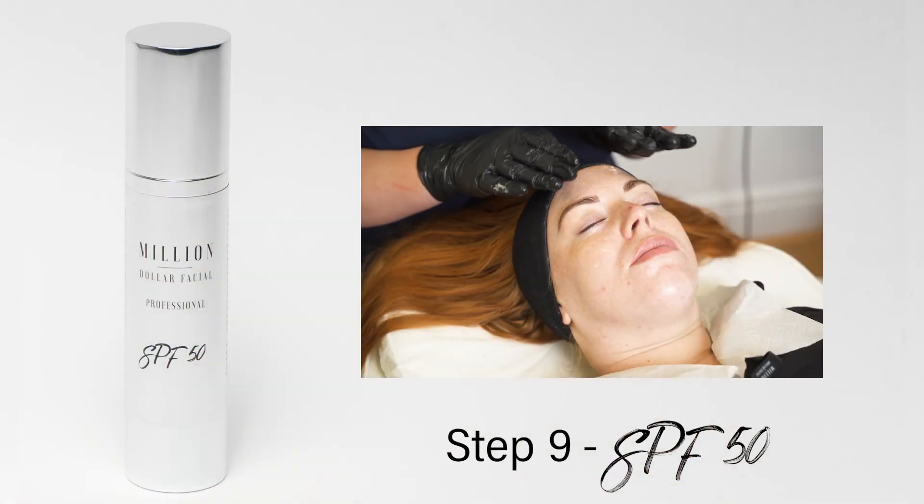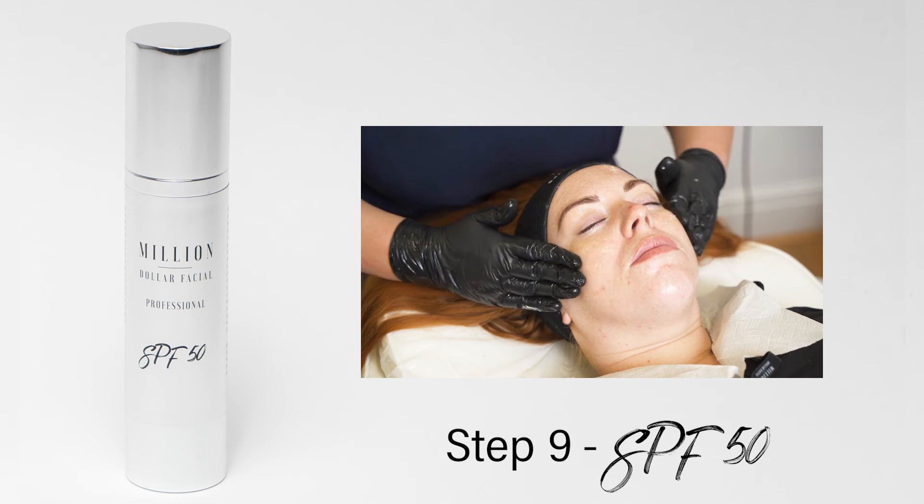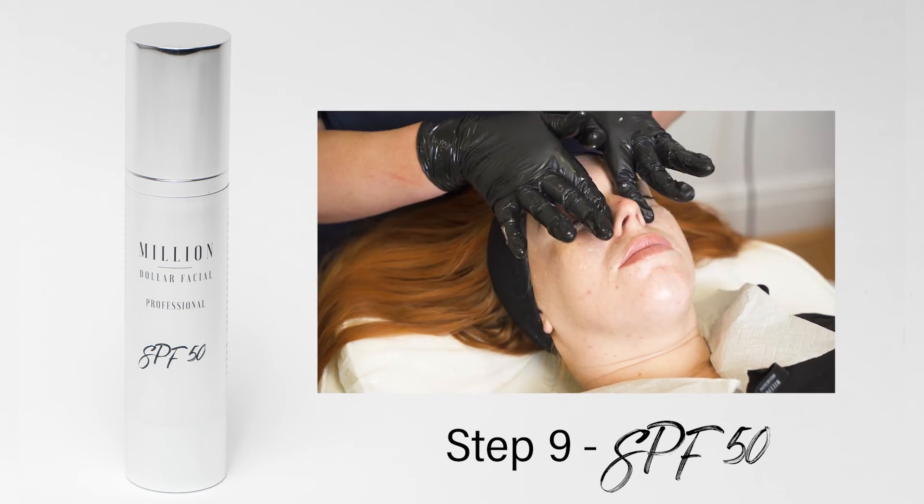Step nine: Million Dollar SPF 50 to finish.